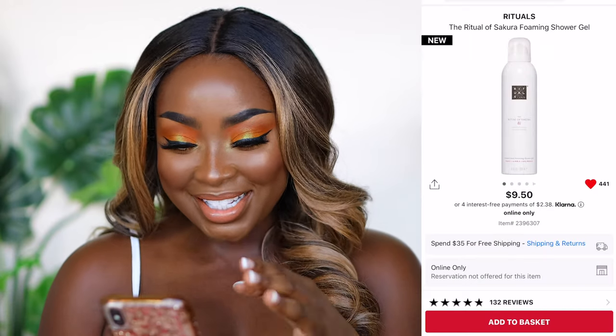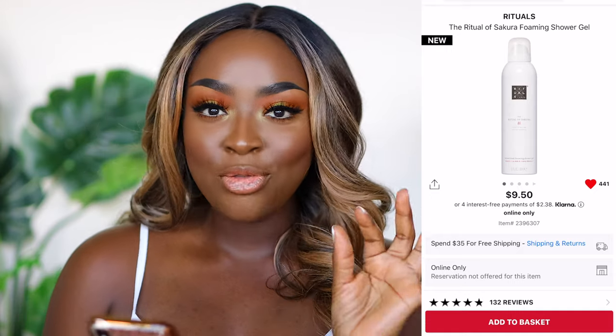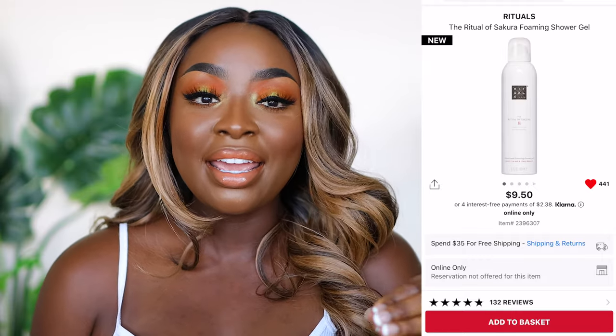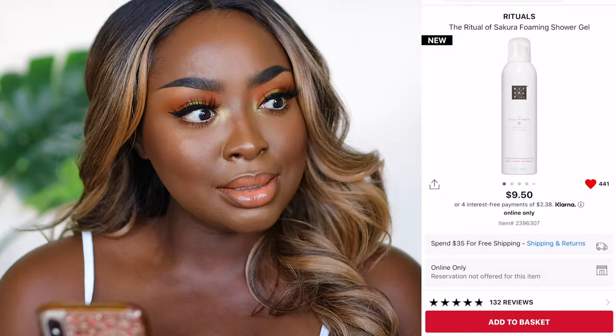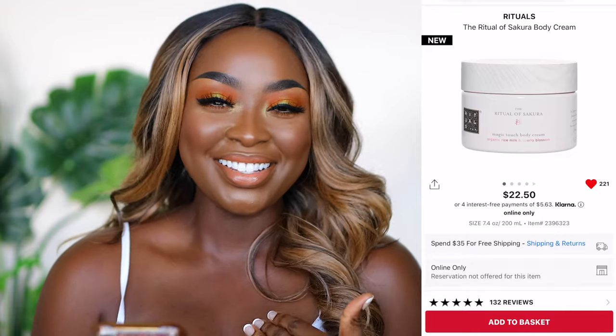Moving on to body care — Rituals sent me products and I had never heard of them, never tried them, but I am hooked. They've got this foaming shower gel and the fragrance is amazing. When I went online to get more, I found it's around ten dollars, which is very reasonable. My husband and I finished it in about a week between the two of us. We are currently using it in the Ritual of Sakura — it smells really good and we're using the body cream as well.